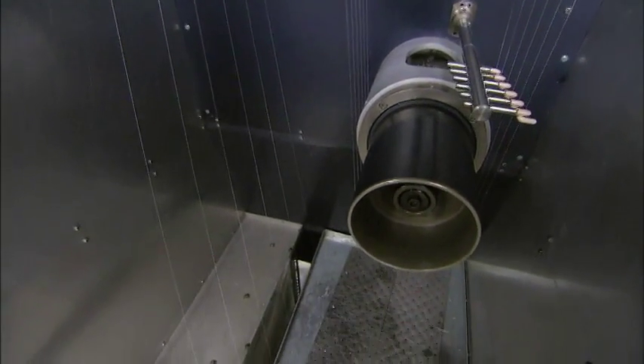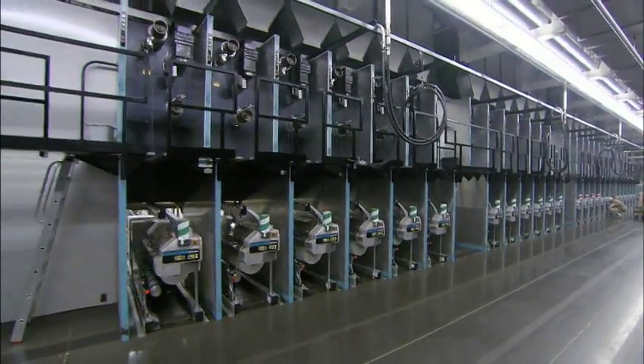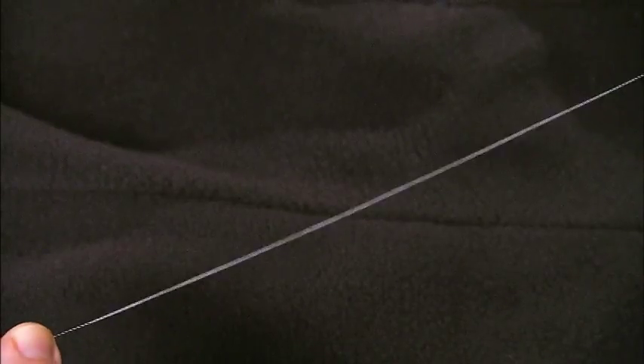The yarn travels around rollers into a compartment where air buffets the yarn to entangle the filaments, holding them together. A spool then racks up the yarn at a speed of 125 miles per hour. At this point, the yarn is stiff like dental floss, but that's about to change.